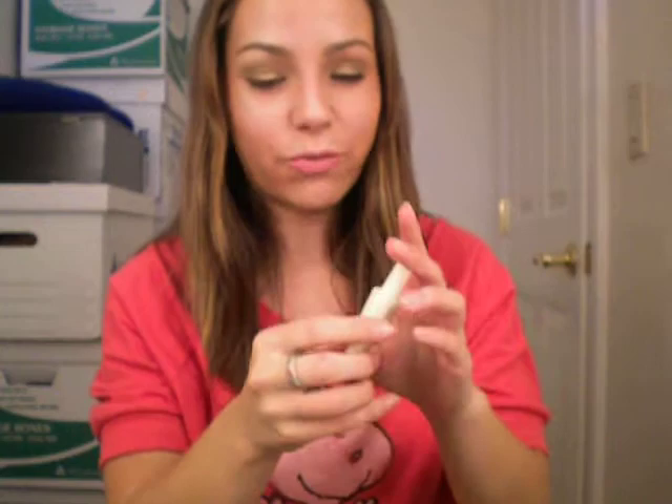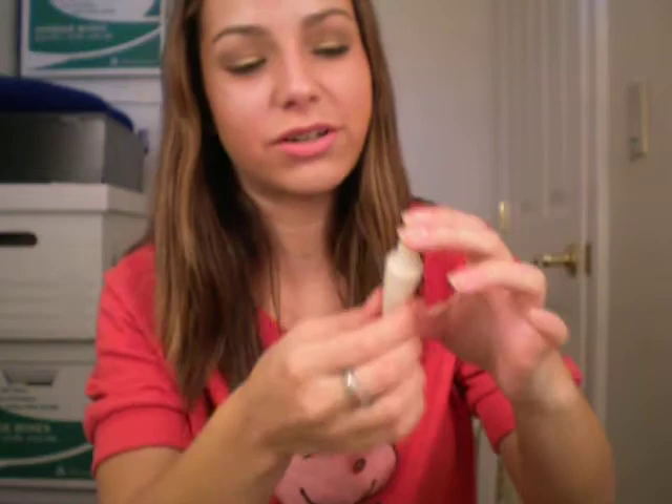The next thing I got from e.l.f. is a Shimmering Facial Whip. It's a highlighter — there we go. I have that on my cheeks and up there, if you guys can see that.